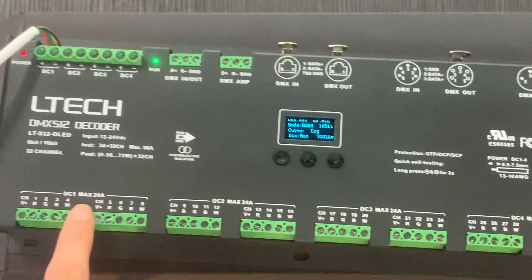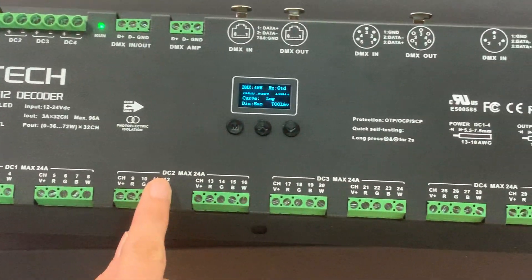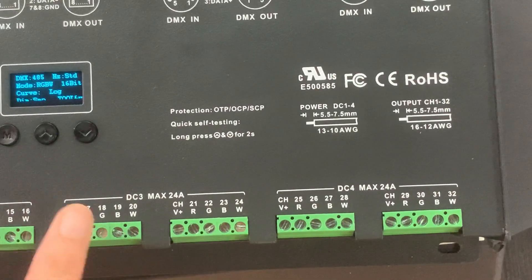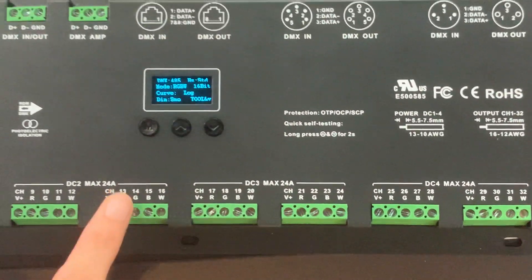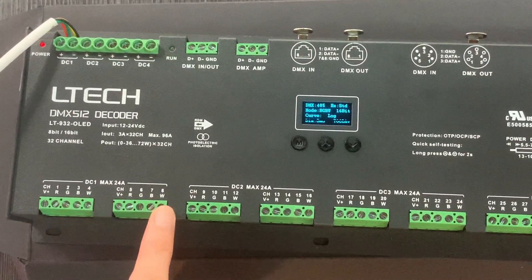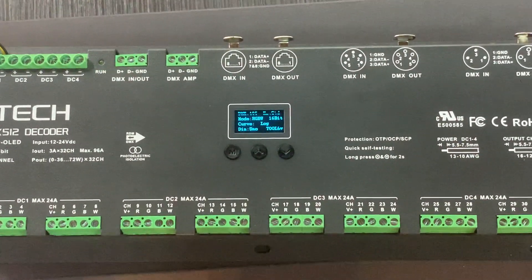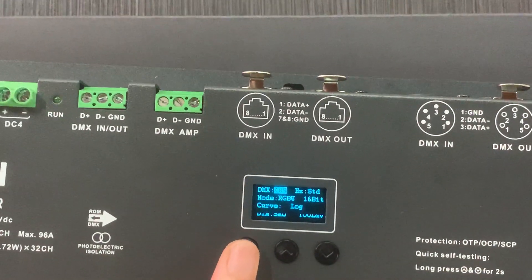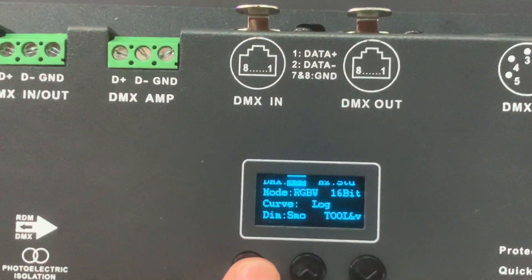There are 8 green terminals supporting 12 to 24-volt LED lamps and 4 kinds of different LEDs: single-color, color temperature, RGB, and RGBW. There is also an OLED display for easier operation and settings.